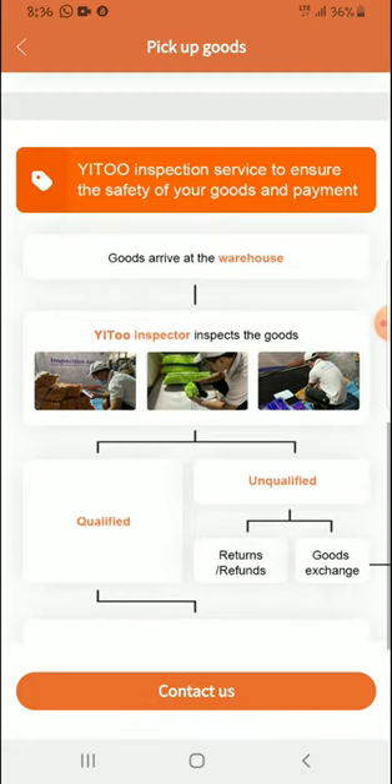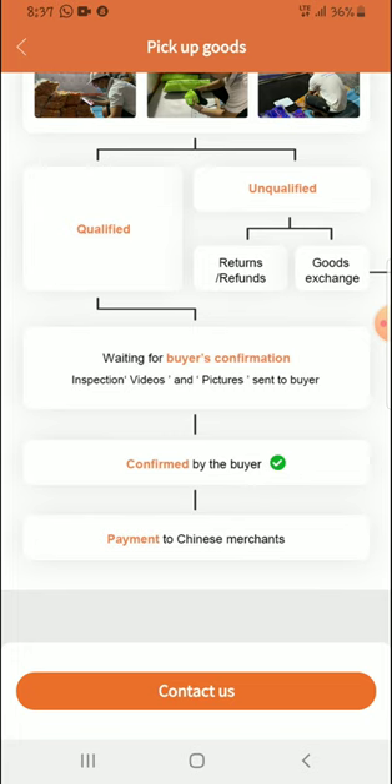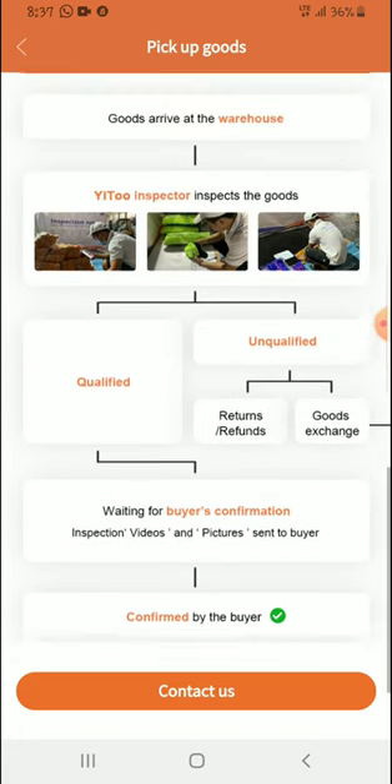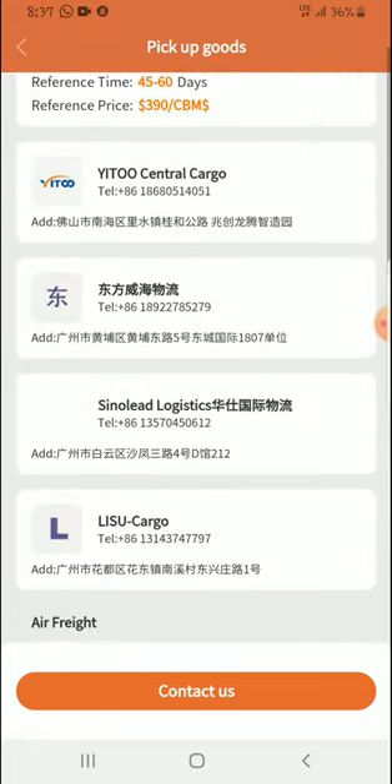They show you how to buy: your goods arrive at the warehouse and are inspected. Quality inspection is very important — if items are unqualified, they are returned or exchanged. When items are qualified, you await buyer confirmation. They then send videos and pictures to the buyer so you can confirm these are the exact items you ordered. After confirmed by the buyer, payment goes to the Chinese merchants and you get your goods.